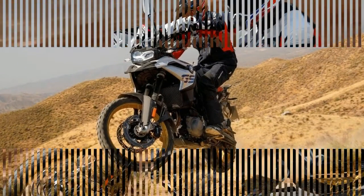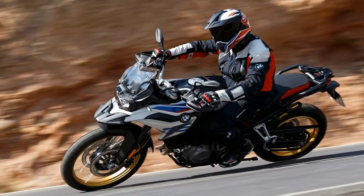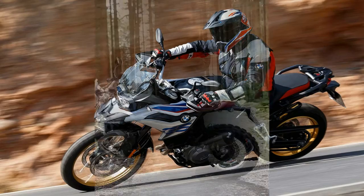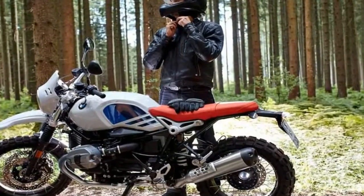The design benefits include a lighter front end, greater steering precision and lean angles, while eliminating fork dive and flex.